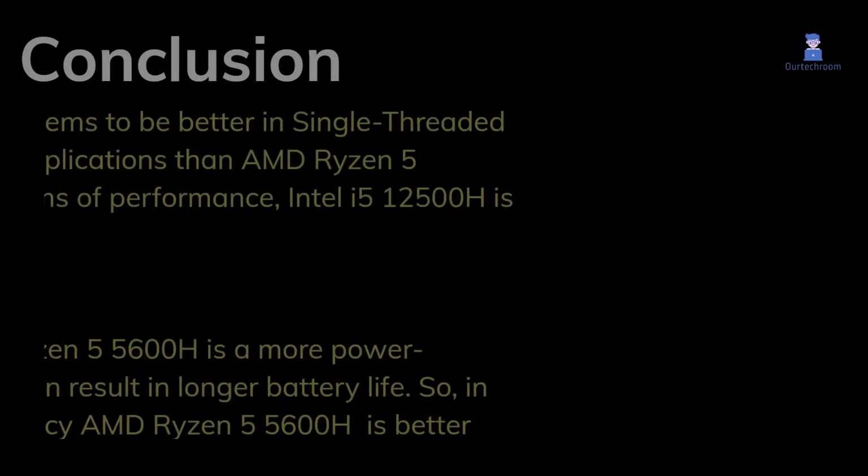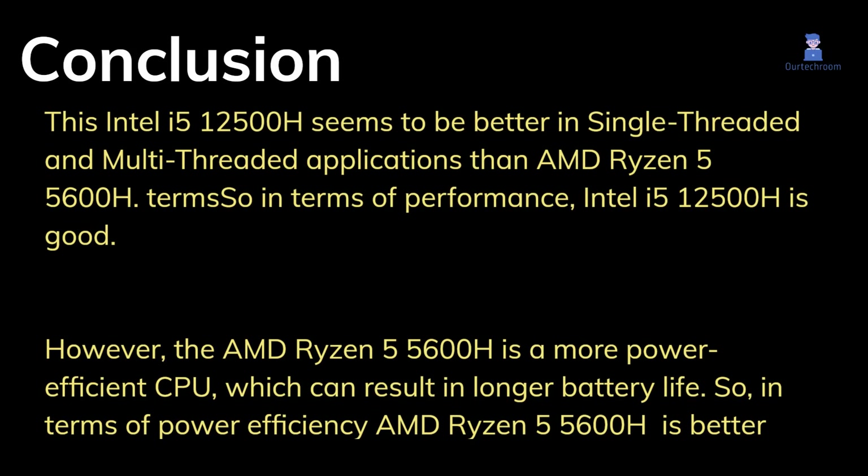In conclusion, the Intel i5-12500H seems to be better in single-threaded and multi-threaded applications than the AMD Ryzen 5 5600H. So in terms of performance, the Intel i5-12500H is the stronger choice.